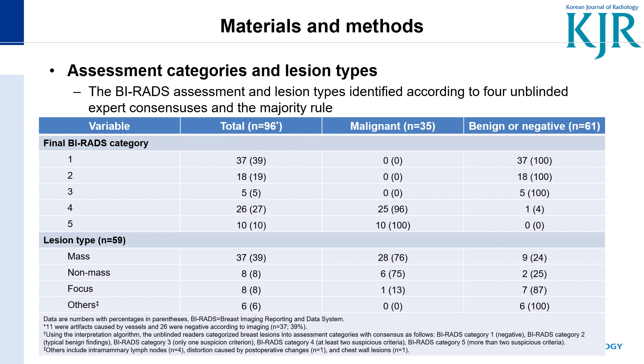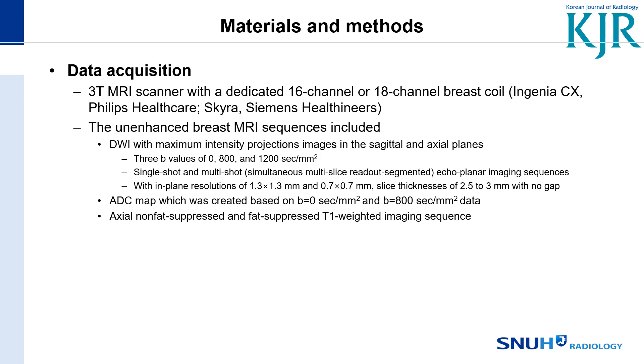We acquired MRI with a 3-Tesla MRI scanner. The unenhanced breast MRI sequences included DWI with three b-values of 0, 800, and 1200, as well as the ADC map and T1-weighted imaging sequences.